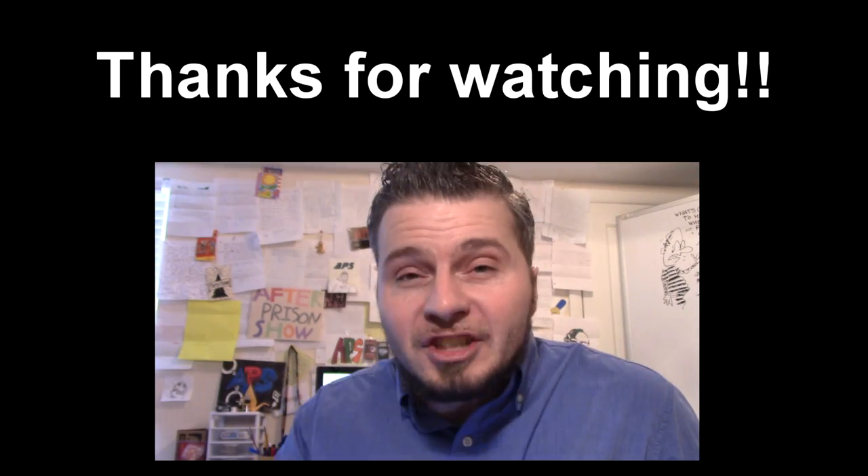That's it. I hope you enjoyed this video — please leave a like and a comment and let me know what you thought. Until next time, enjoy life and the free world, never take a moment for granted, and make the most of every day. Peace!